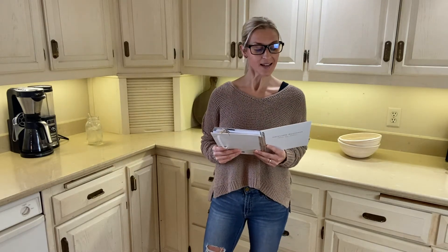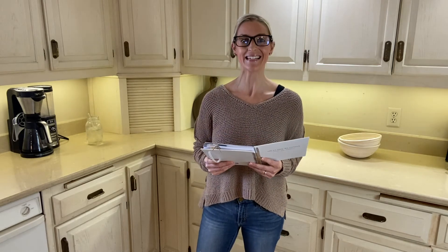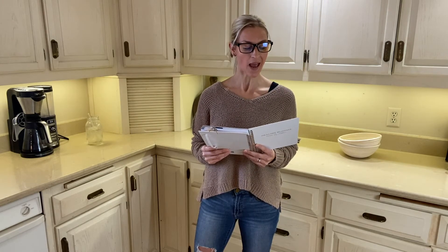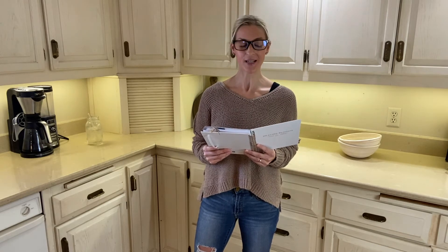Dr. Ken Heaton, M.D., from the University of Bristol, created the Bristol Stool Chart in 1997 through a study where they measured the transit time of food from the entrance to exit with radiopaque pellets and had participants keep a diary of their stool using this scale.